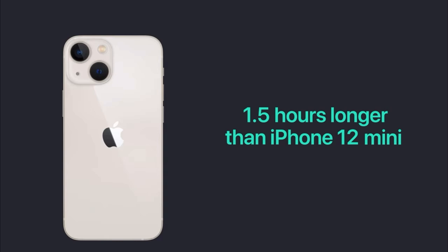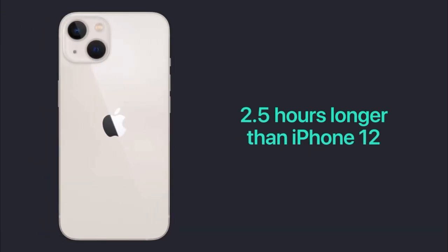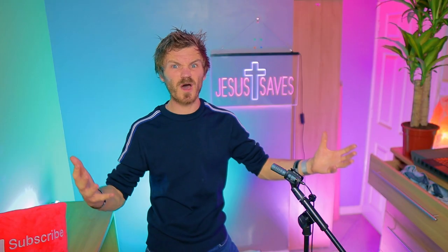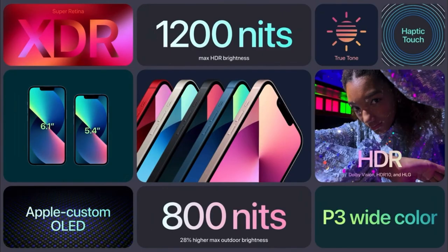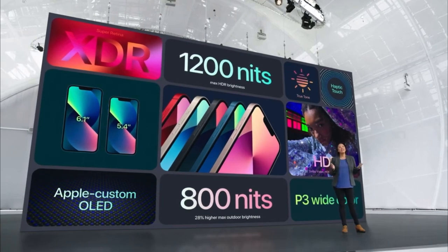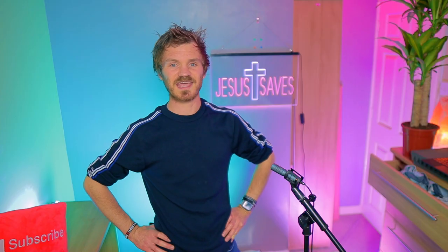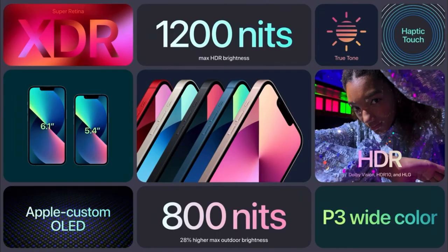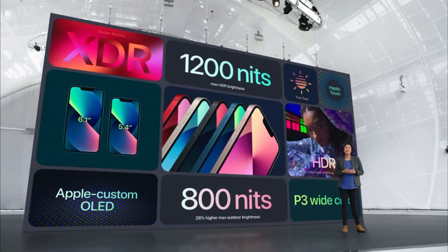The mini gets 1.5 hours more battery than the previous mini, and the larger gets 2.5 hours more — now that is significant. It's got 5G, fully loaded, though not hugely helpful just yet. The display is still OLED, but this time it's got a Super Retina XDR display. It does have a 28% increase in brightness when you're out and about, at 800 nits. And peak brightness for HDR content actually goes up to 1,200 nits.